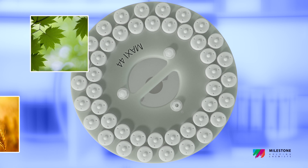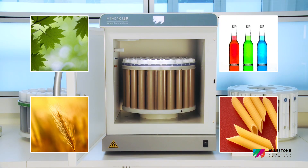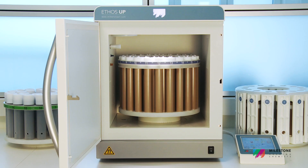Such as environmental, agriculture, food, and feed matrices. The Maxi 44 combines an unmatchable ease of use with the highest sample throughput available on today's market.